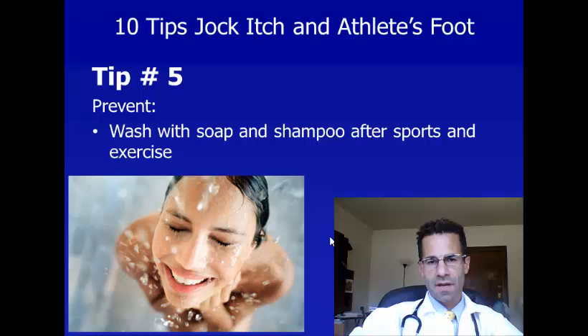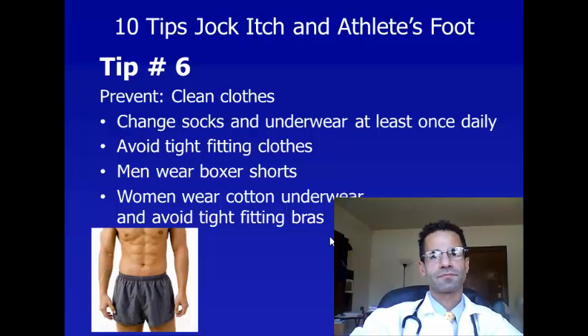Tip number five, yet again, another tip to prevent jock itch and athlete's foot is to wash with soap and shampoo after sports and exercise.